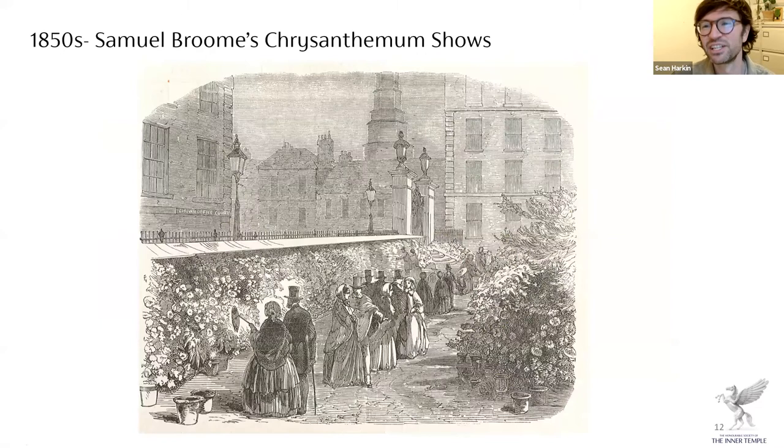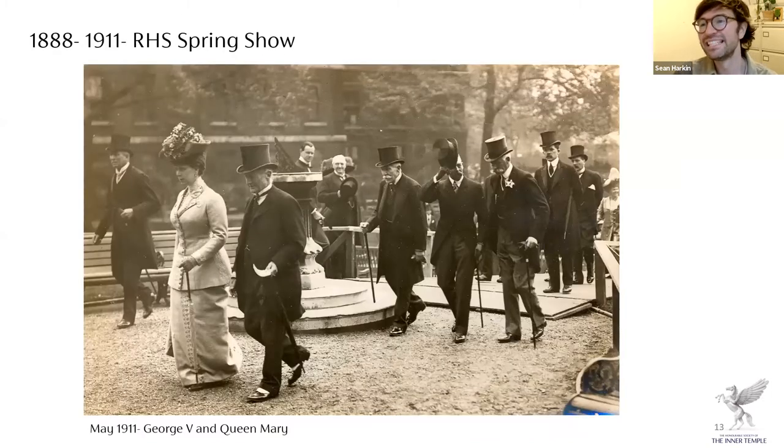The garden has also always been famous for its shows. Back in the 1850s, Samuel Broome, the head gardener then, was famous for his chrysanthemum shows — in late summer and early autumn people would travel across London to see them. Between 1888 and 1911 the RHS Spring Show was held in the Inner Temple Garden; it later moved to Chelsea and is now known as the Chelsea Flower Show. The king and queen would come to see the flower exhibits — this picture is of George V and Queen Mary visiting in May 1911.